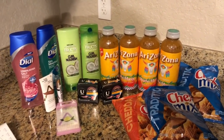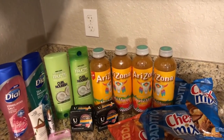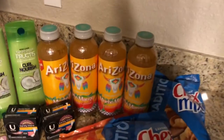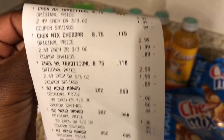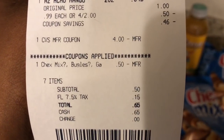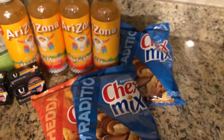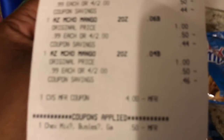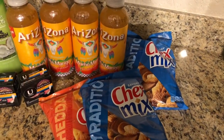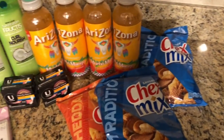Back home from CVS — this is our haul, and CVS went perfectly. No issues, no beeps, no problems. Every transaction went through flawlessly. Transaction one was the Arizona Iced Teas and Chex Mix. Here's the receipt — everything rang up correctly, the $0.50 coupon came off, and after using a $4 extra buck I paid just $0.65 of my own money. Paying $0.65 for all of that is awesome.